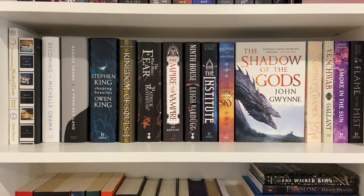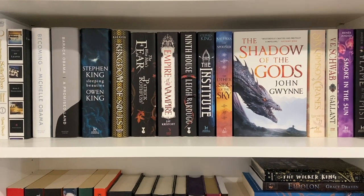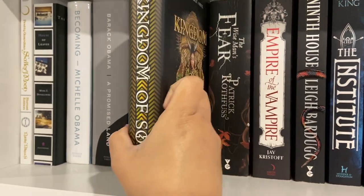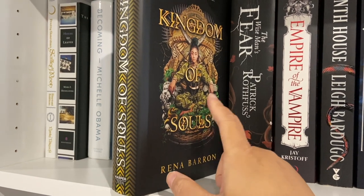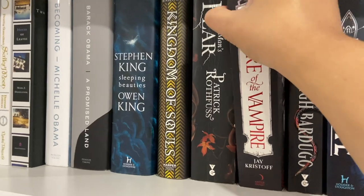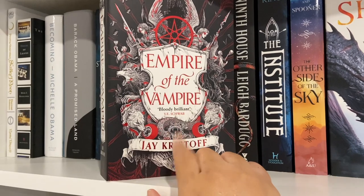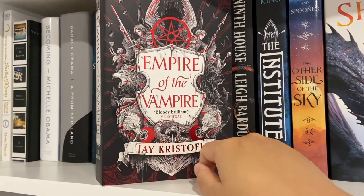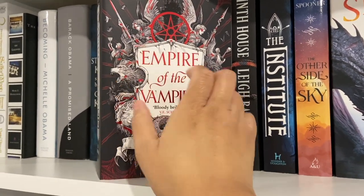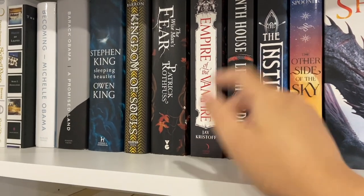The second shelf just has more of my fantasy books. Some of them I've read, some I haven't. This one — Kingdom of Souls — I have read; I absolutely loved it. I'm still trying to get the other two because I haven't yet. I've also read Empire of the Vampire by Jay Kristoff. This book was so interesting — if you're into the vampire thing, I definitely recommend it, especially for men. And Ninth House — I haven't read that one either.